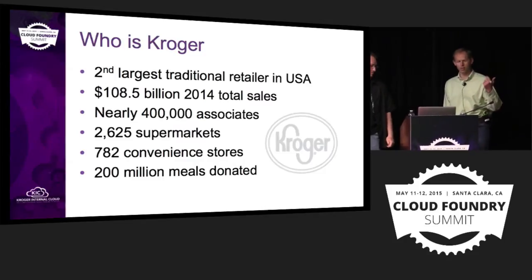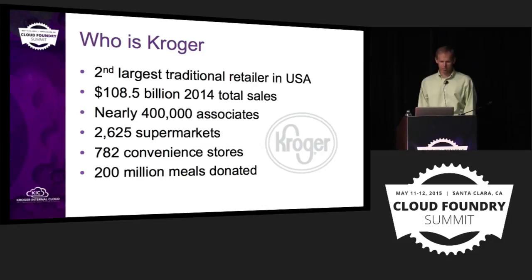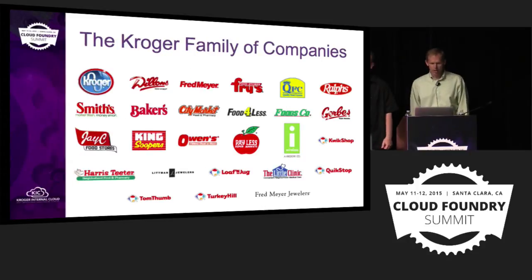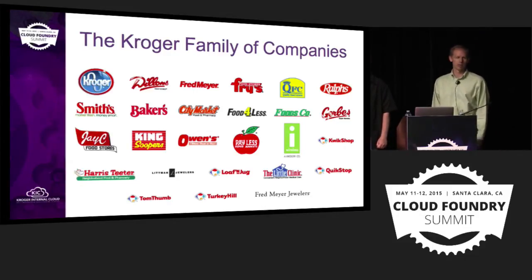So who is Kroger? It's a very large grocery store chain. We have a jewelry business and other things as well, but we're coming up on 400,000 associates. And over 200 million meals have been donated by Kroger. You may have never heard of Kroger — we go by a lot of different banners. In California, you might know Kroger as Ralph's.